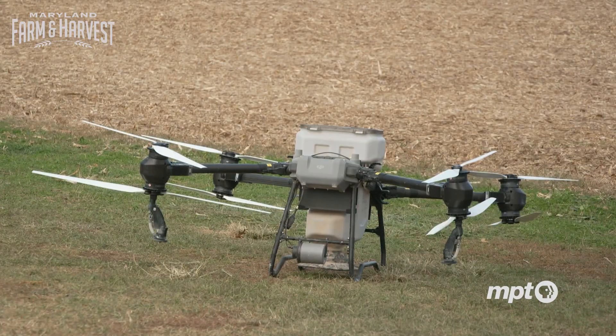This thing is ginormous. It's a big drone — our newest piece of equipment here on the farm. It's an Agris T-50 and we use it for a variety of things. Currently it's set up for our dry hopper so that we can use that to seed cover crop over standing crops.